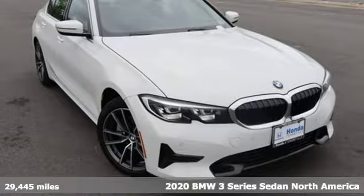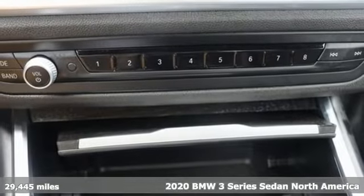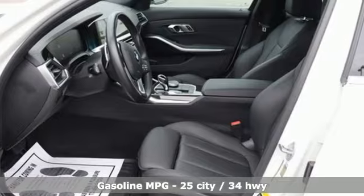Here's a 2020 BMW 3 Series — nothing short of remarkable. Every element evokes a distinct sense of luxury, intelligent engineering, and performance.